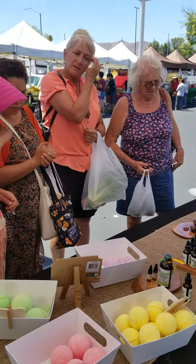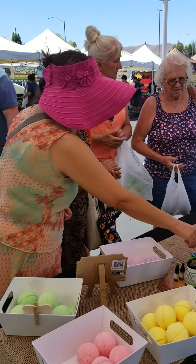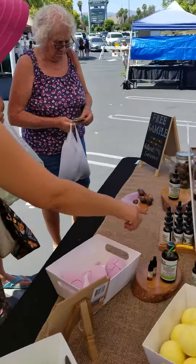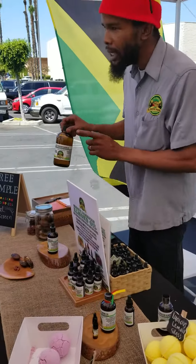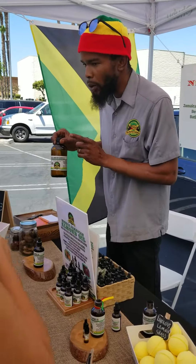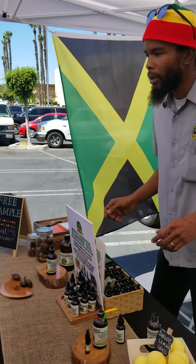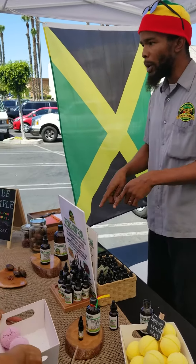And the almond oil is $20 an ounce for this size. This is a 4 ounce, and this is a 16 ounce. But we have to order 3 orders of the almond oil.